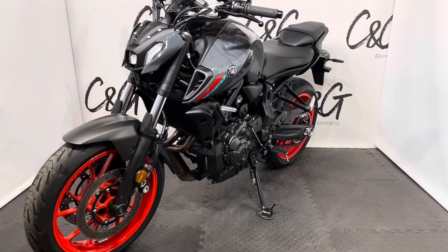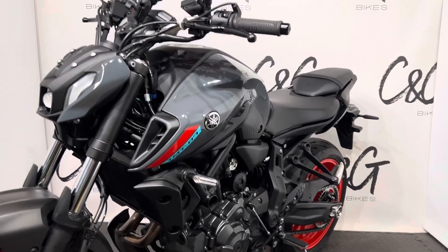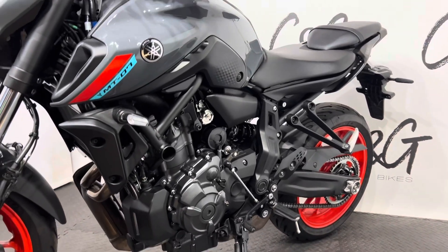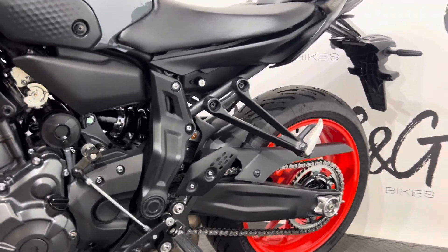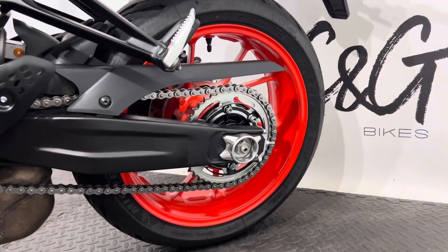So here it is, the other side of the bike. Again, similar story — in absolutely lovely condition, with no dings, dents, scuffs or marks to note. And in that lovely Nardo Grey-esque paint scheme, with those flow red wheels. The chain is in lovely condition as well.